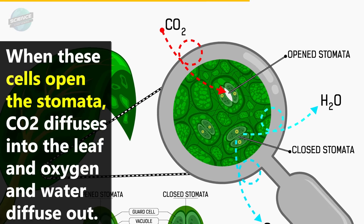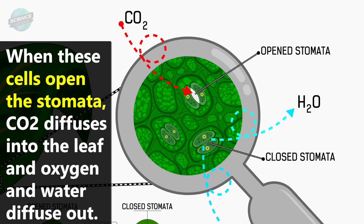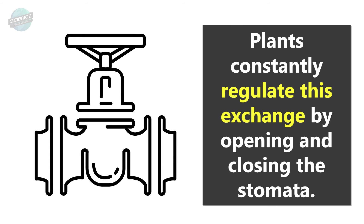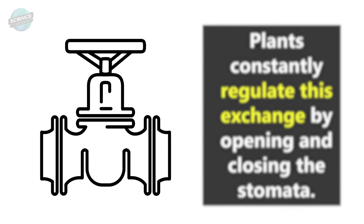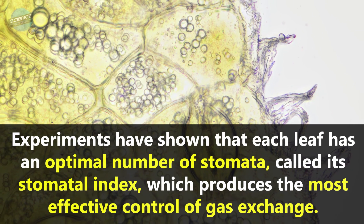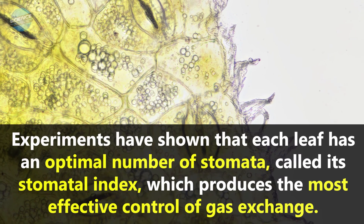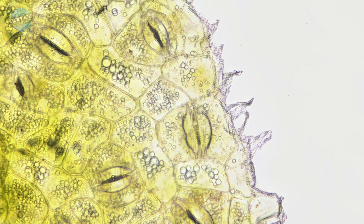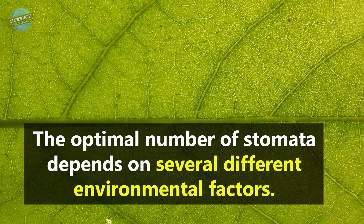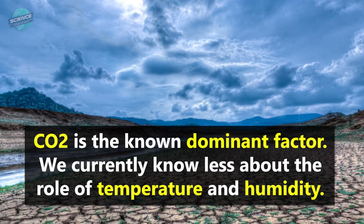When these cells open the stomata, CO2 diffuses into the leaf, and oxygen and water diffuse out. Plants constantly regulate this exchange by opening and closing the stomata. Experiments have shown that each leaf has an optimal number of stomata, called its stomatal index, which produces the most effective control of gas exchange.